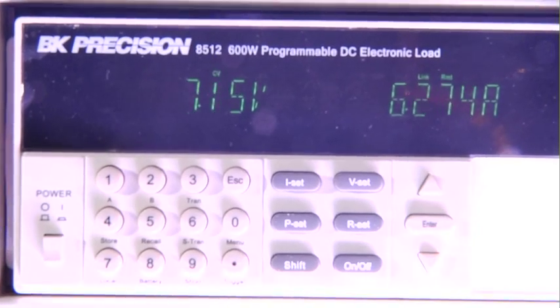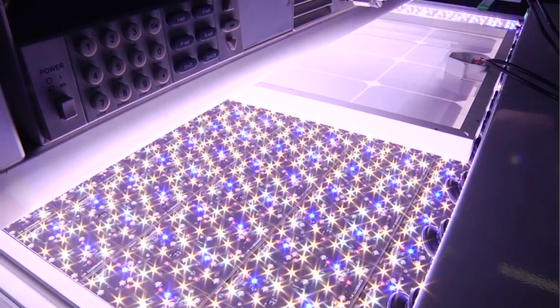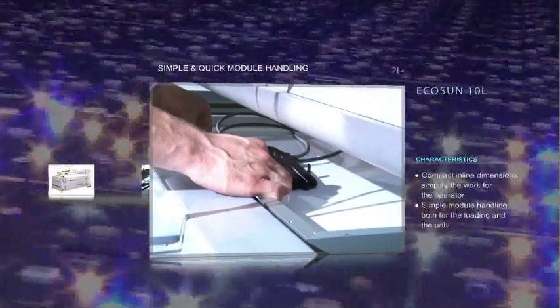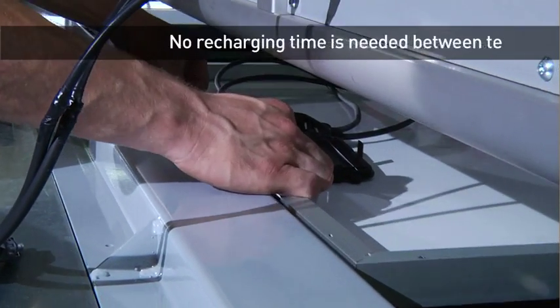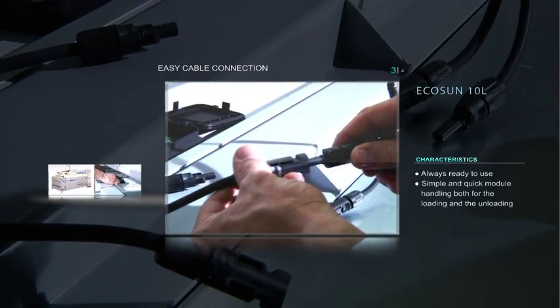Echo Sun 10L will radically change the general concept of simulators. Thanks to the LED technology, the system is always ready to use because no recharging time is needed between two tests. So if it is necessary to repeat a test, it is possible to do so without waiting. This characteristic also includes the possibility of personalising the test impulse duration, which can be extended to more than 10 seconds, maintaining the radiation stability with a maximum variation of 0.18%.